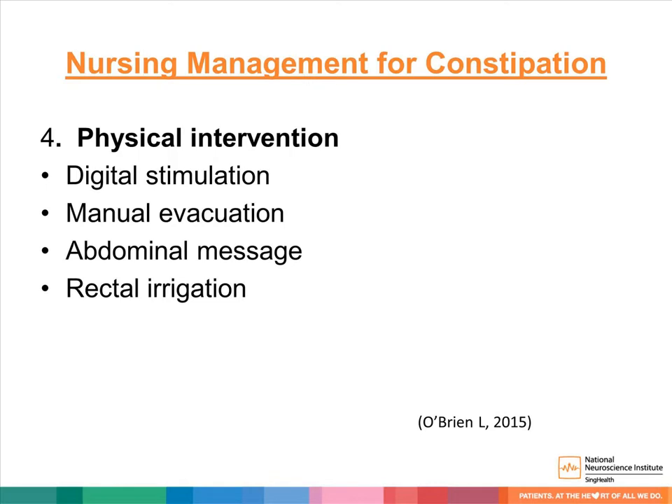Other physical interventions that can be taught by the rehab nurse include digital stimulation, manual evacuation, abdominal massage, and rectal irrigation.